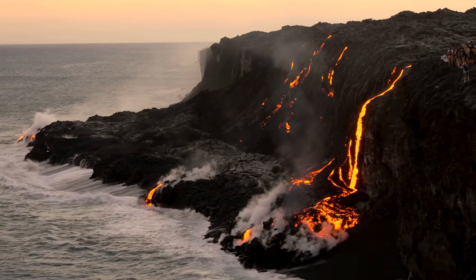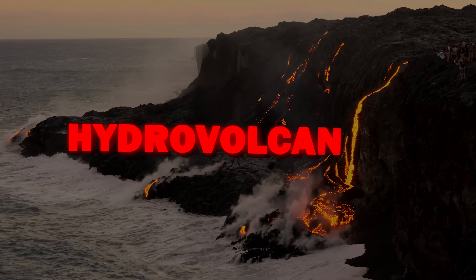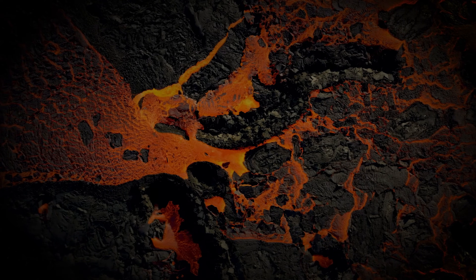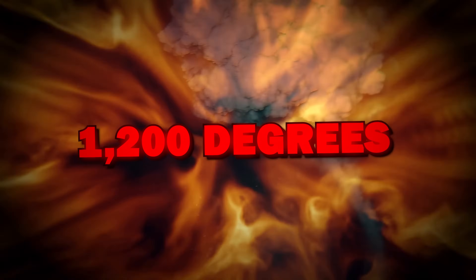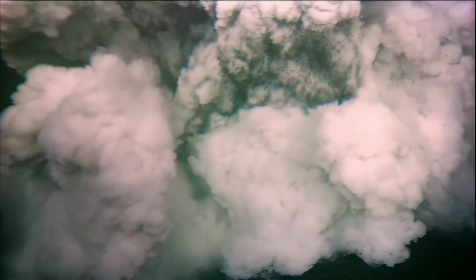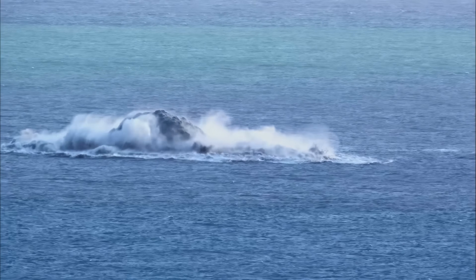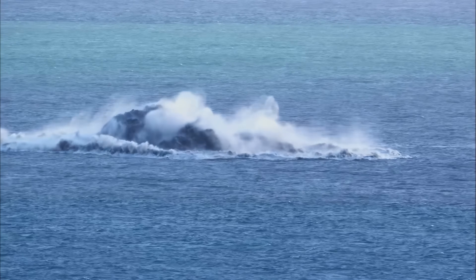When erupting magma comes into contact with cold ocean water, a phenomenon known as hydrovolcanism occurs. The temperature difference between the magma, which can exceed 1,200 degrees Celsius, and the water, which is about 4 degrees at these depths, triggers violent explosions. These explosions produce large amounts of steam, which in turn ejects fragments of volcanic rock and ash into the water, creating a dense and murky cloud.